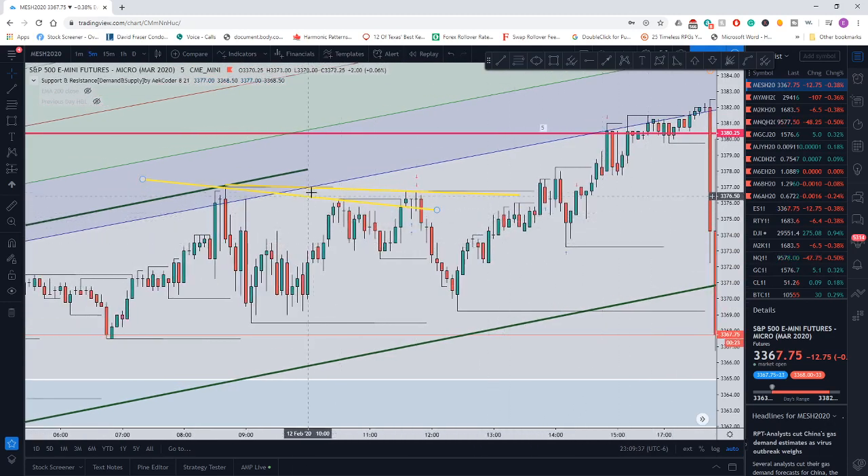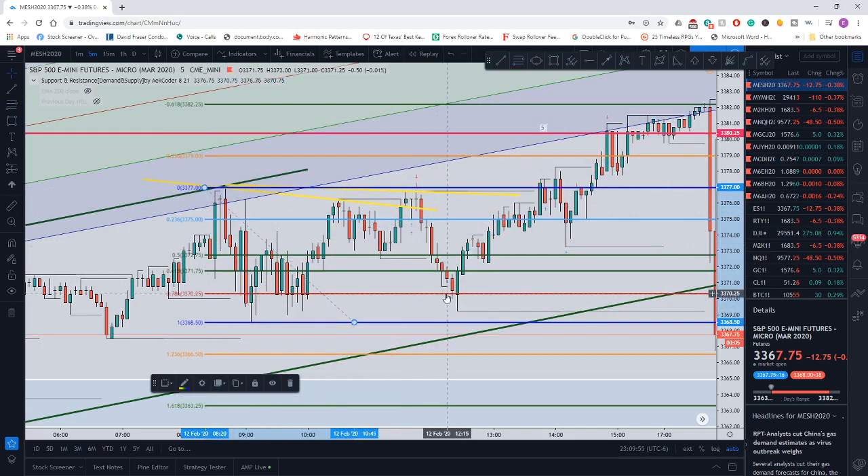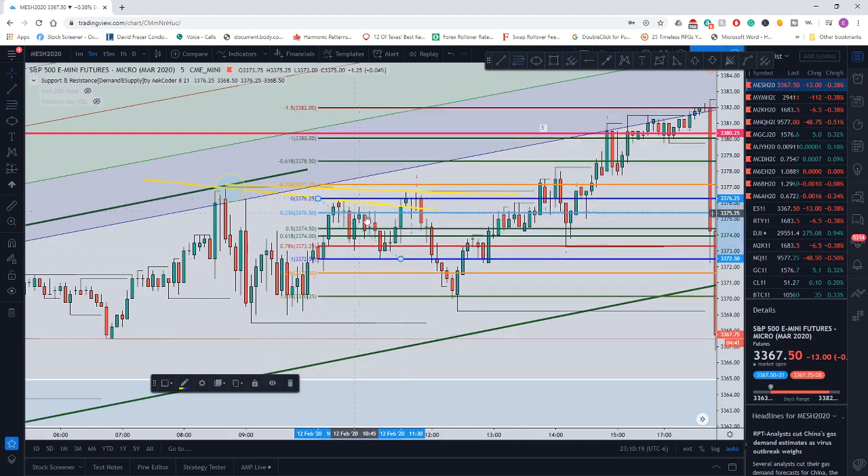These two yellow lines signify the 78.6 trade I'm looking for. Basically, you take that pivot point down, let price come down and hit that 78.6 level — that locks it in place first. Then price came up but didn't break this high right here. If it came up and broke that high, the trade would be invalid. It didn't break it, so then I'm looking for price to break out of this yellow line.